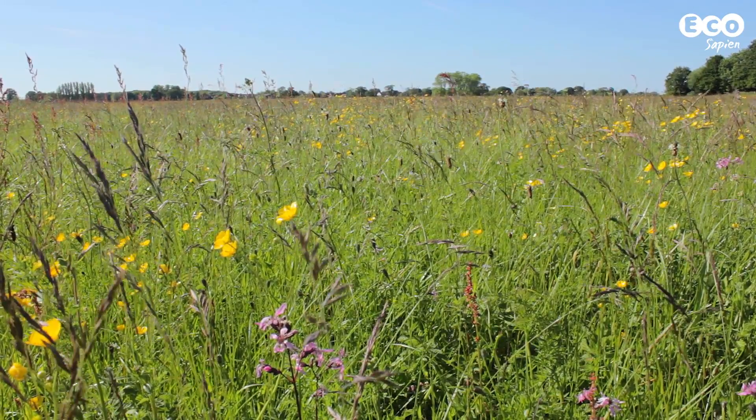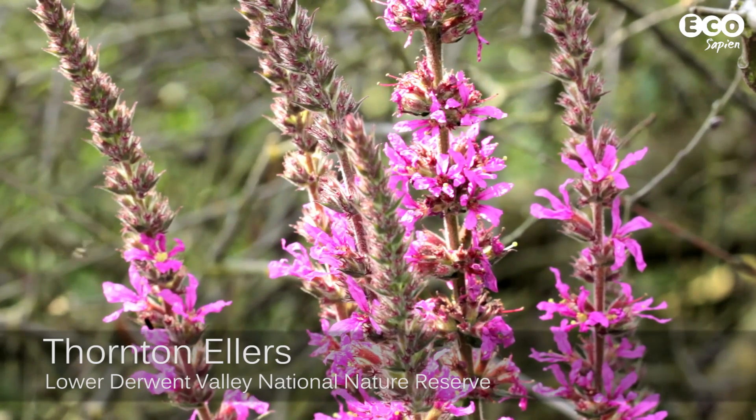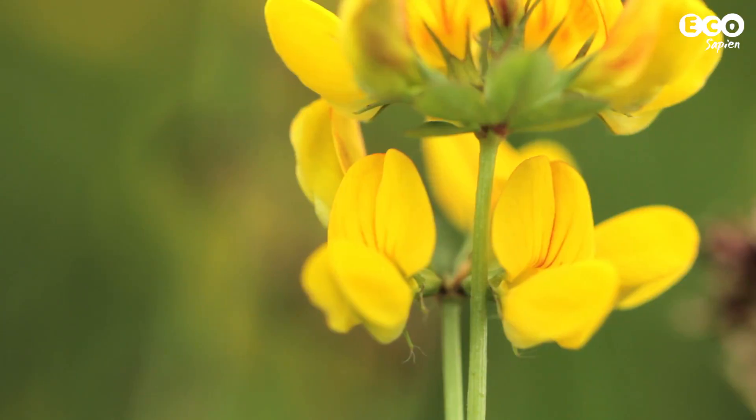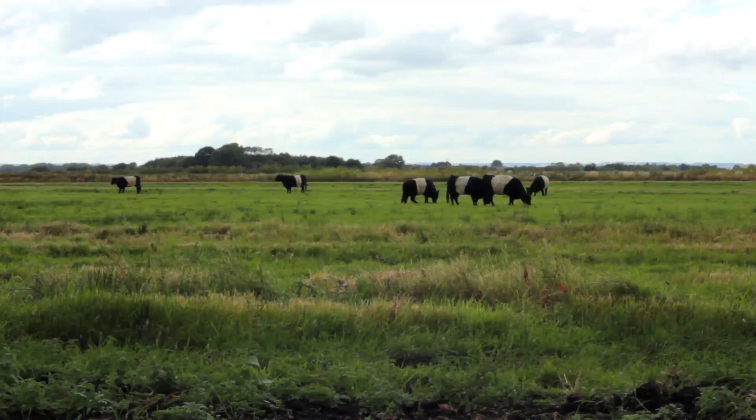Welcome to a beautiful wildflower meadow at Thornton Ellers, on the Lower Derwent Valley National Nature Reserve. It's teeming with life. But let's say I don't just want wildflowers here — I also want them here, at Leven Cars, about 40 miles east. How would I go about it? Let's find out.